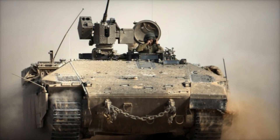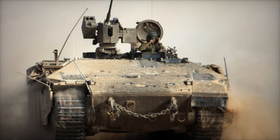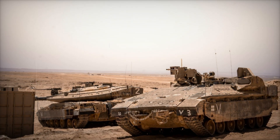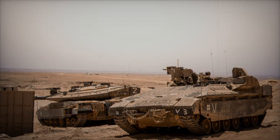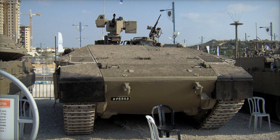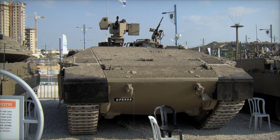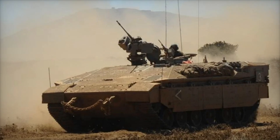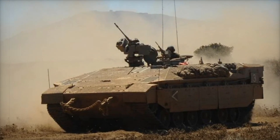The Namer saw its first combat action in 2008 during Operation Cast Lead in the Gaza Strip, where it demonstrated incredible survivability. In 2014, during Operation Protective Edge, these vehicles once again proved their effectiveness, withstanding anti-tank missile strikes without losing crew members. Israel continues to develop this technology today.